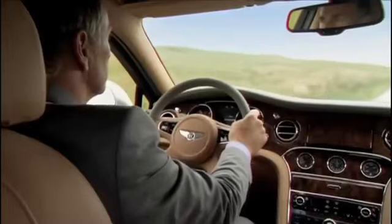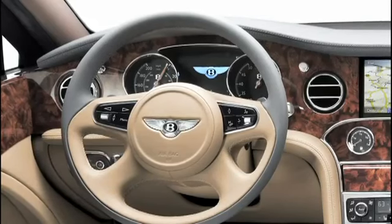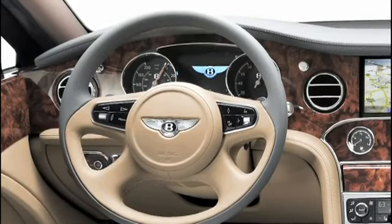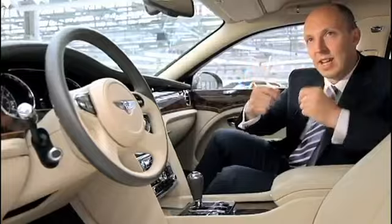A lot more information is being put in front of the driver now, so we wanted a large digital display in the centre. Connecting with our heritage, we wanted to create two dials either side of that display. We introduced something that goes back to our old cars where the needles start at one o'clock and rotate round, and this puts the majority of the needle use into the centre for clarity.